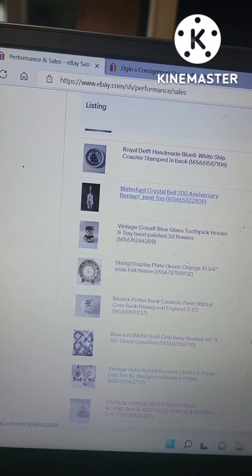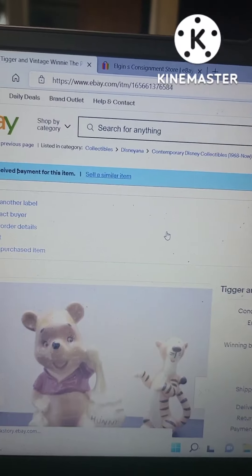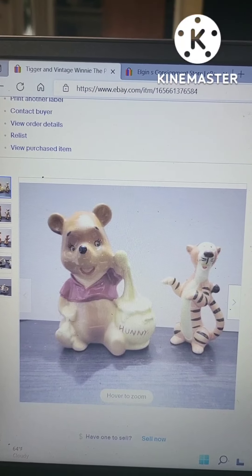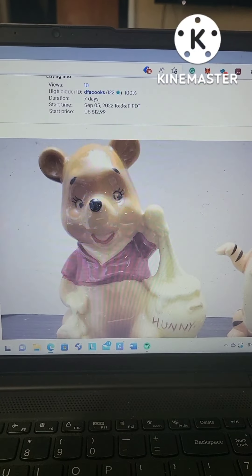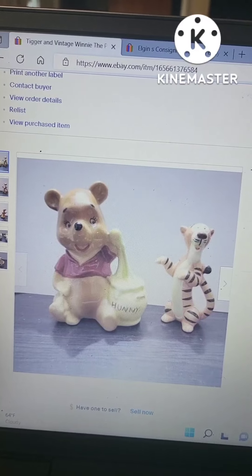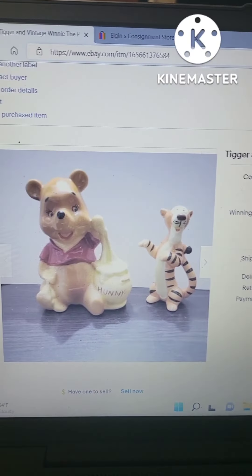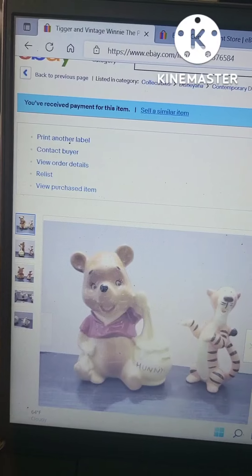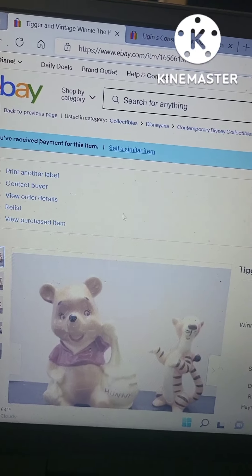Let's start with the sales. This right here is Tigger and Winnie the Pooh. I love Winnie the Pooh growing up, so it was really cool to find one in great condition. Unfortunately, I had to put Winnie the Pooh and Tigger together because Tigger wasn't selling on its own. When I bundled them as a set, they sold for $12. I paid $3.99 for each item, so I did gain some money, though ideally I would have gotten $12 for each separately.